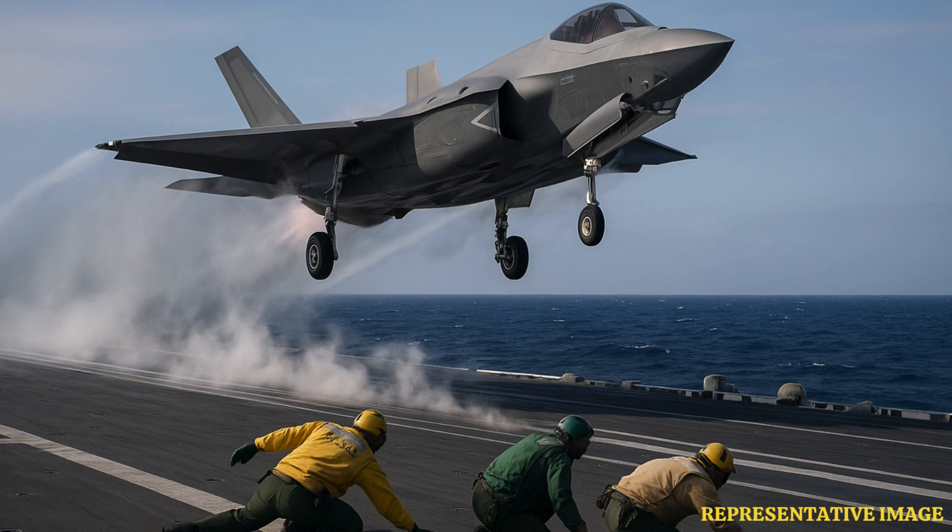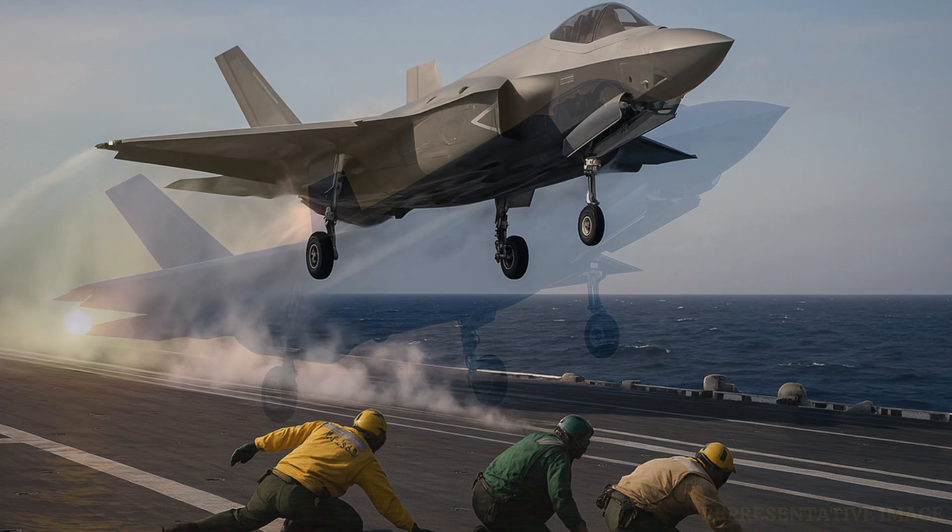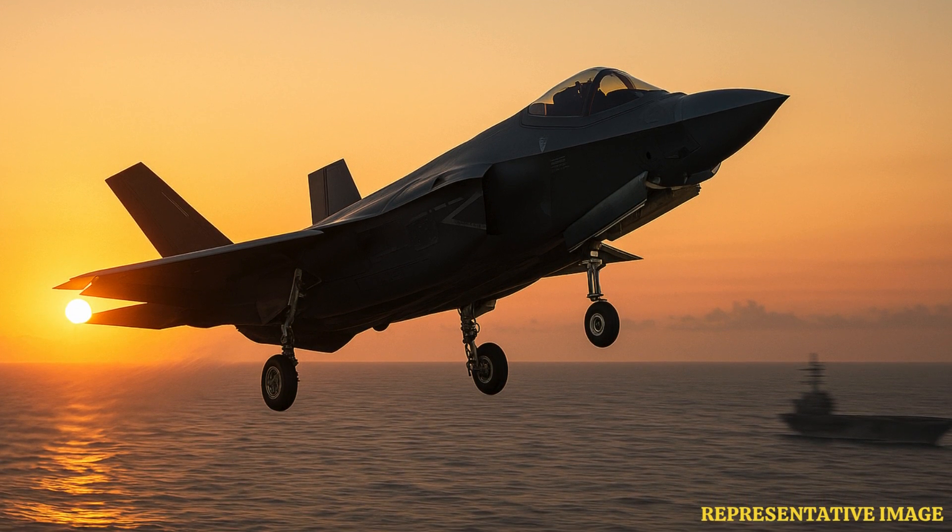The F-35B is built for short fields and ship decks. Thanks to its lift fan and a special nozzle, it can take off at only 100 knots, or 185 km per hour, needing just a 500-foot, or 152-metre, runway. This jet can also take off and land vertically, making it ideal for the Royal Navy's HMS Queen Elizabeth or small air bases.